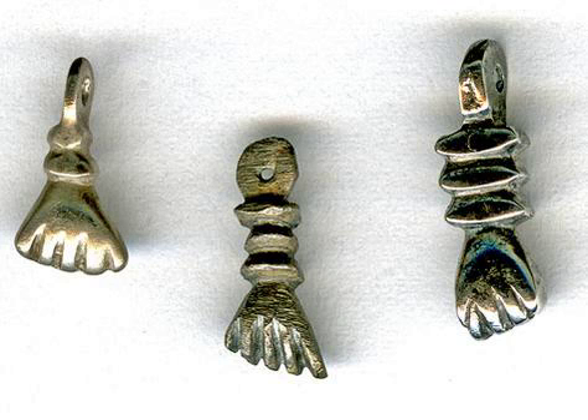This is a set of three pendant amulets, each one in the form of a forearm with a closed fist. They are made of silver or silver alloy. They range from about half an inch to two-thirds of an inch long, and they were found in a midden pile at the site of a Spanish fortified outpost at Los Adaes in what is now present-day northwestern Louisiana, dated to the mid-18th century.